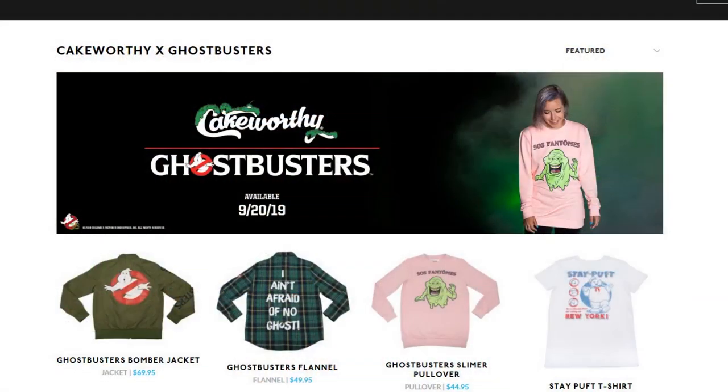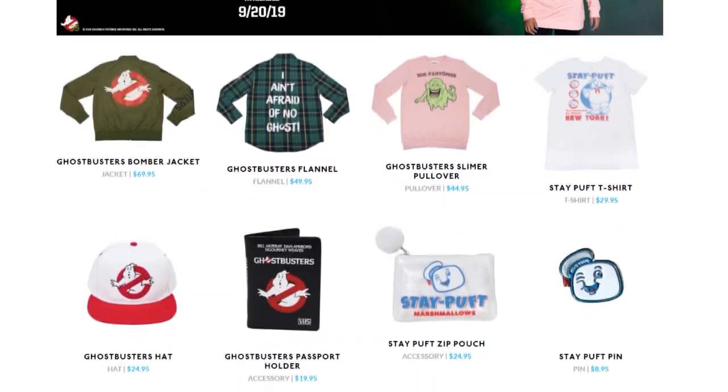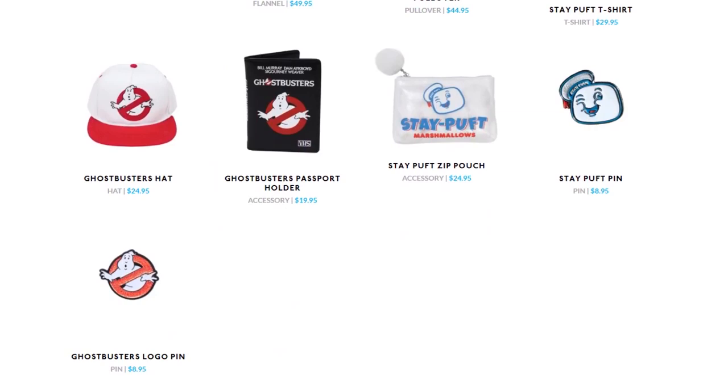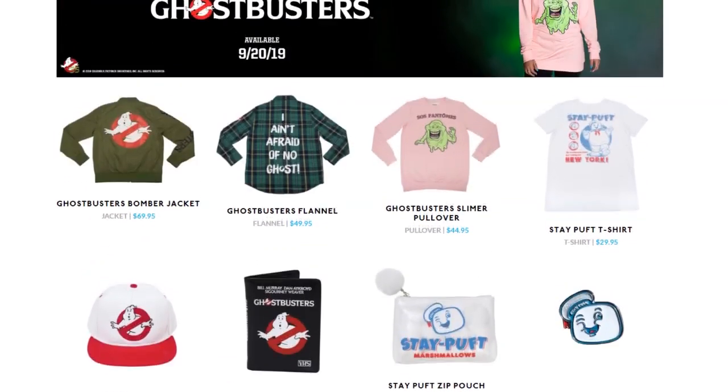For those who don't know Cakeworthy, you can find their website on the internet at CakeworthyStore.com. They just released a brand new line of Ghostbuster clothing — we're talking a jacket, a flannel shirt, a pullover, a t-shirt, hats, and also some must-have accessories.